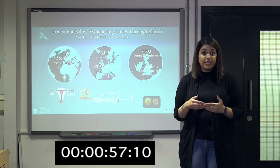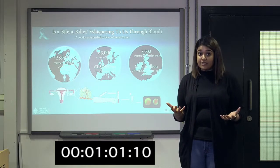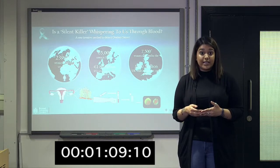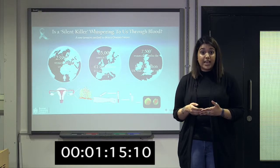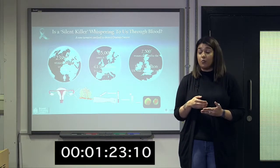If diagnosed earlier, the overall survival rate can be 90%. Some cancers, like breast cancer for example, have seen a fall in death rate due to effective screening techniques leading to early diagnosis. But unfortunately, nothing has changed for ovarian cancer in the last four decades. The NHS ends up spending two and a half times more on advanced stage treatments, just because current diagnostic tests don't work.